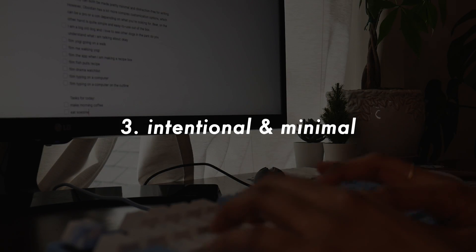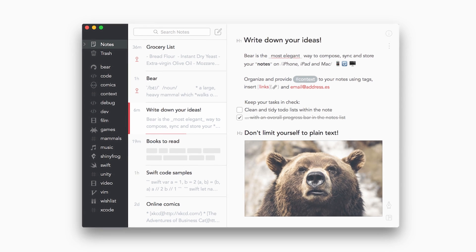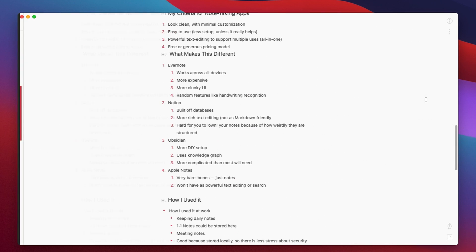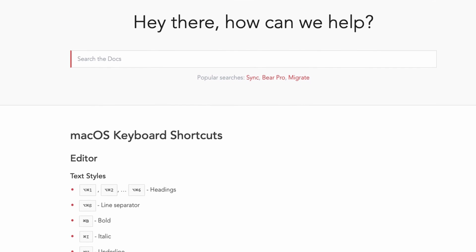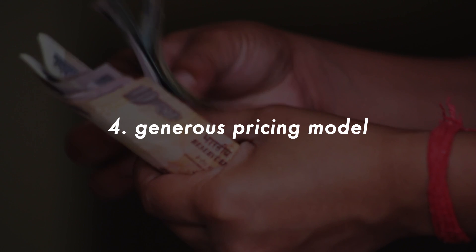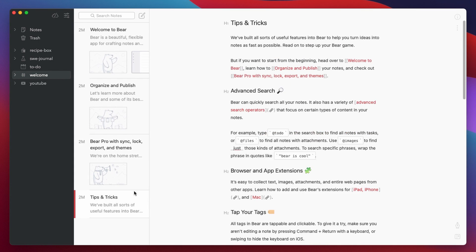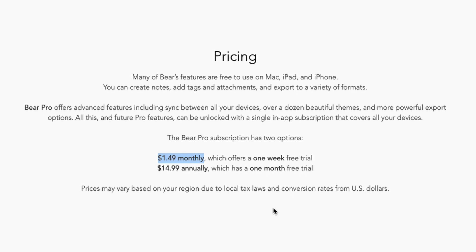Bear is also very intentional about its product, because they don't want Bear to be everything to everyone. The features, UI, and experience are all very clean and distraction-free. You can toggle focus mode — it's on light mode by default — and there are plenty of keyboard shortcuts so you barely have to use your mouse. Bear also has a very generous freemium model: right out of the box you get all the features, unlimited storage, and lifelong updates. The only thing you'll be missing is cross-device sync, available with the Pro plan for $1.50 a month.